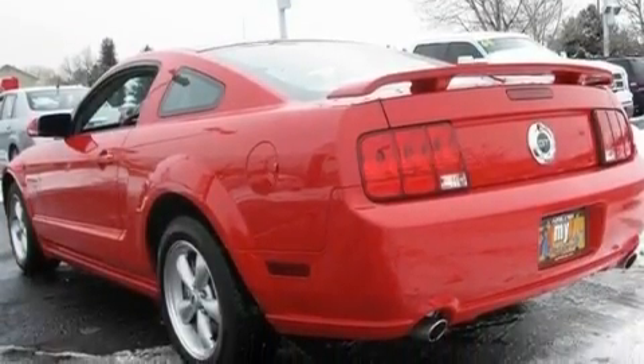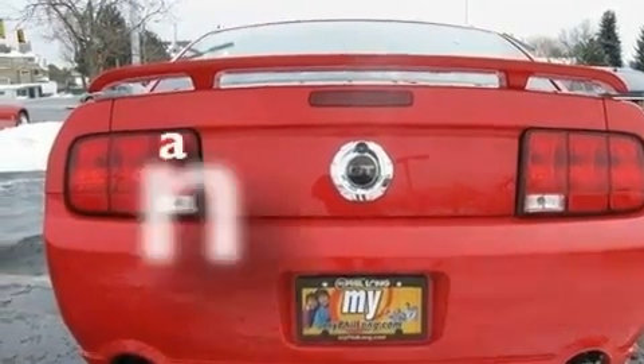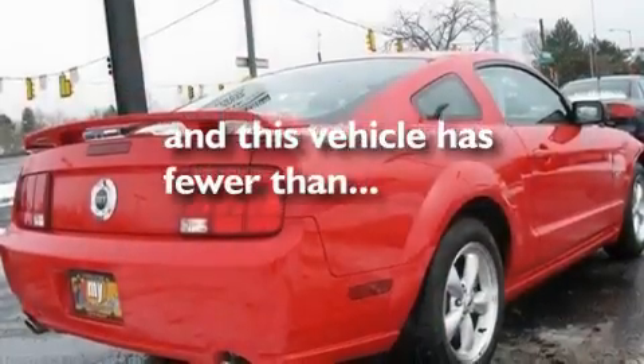Additional features include aluminum wheels, a rear spoiler, a low tire pressure indicator, and the Secure Lock anti-theft system. This vehicle has fewer than 23,000 miles on the odometer.